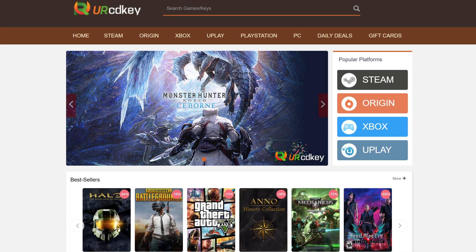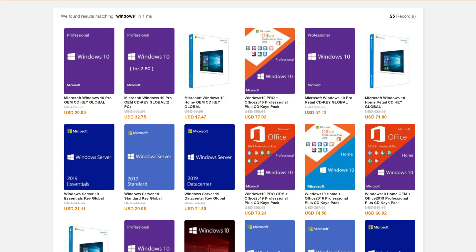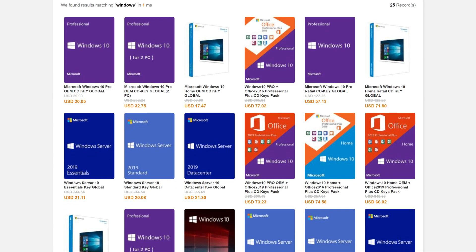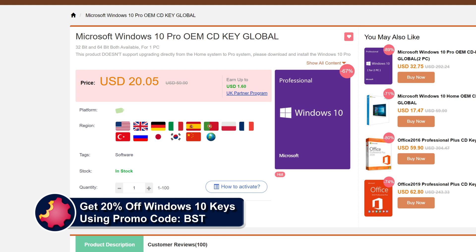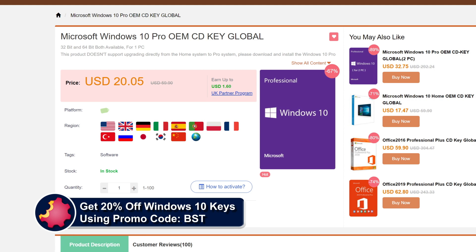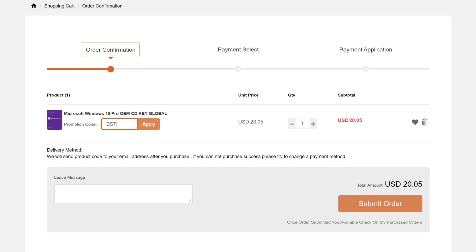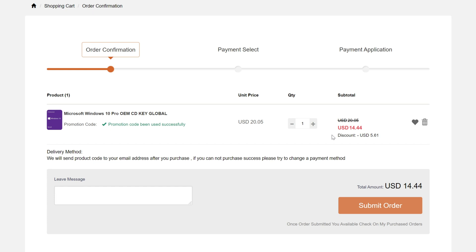URCD Keys is the best source for genuine Windows 10 and Office Professional product keys that work the first time, every time. Get 20% off normal prices using our discount code BST for Bite-Sized Tech and the link in the video description below. $15 gets you a Windows 10 Professional OEM key — a real product key that activates directly with Microsoft, use it forever as it links to your Microsoft account, and it works through reinstalls.